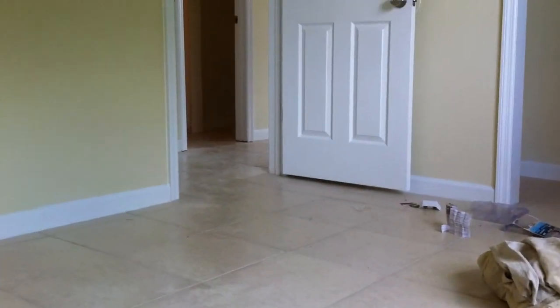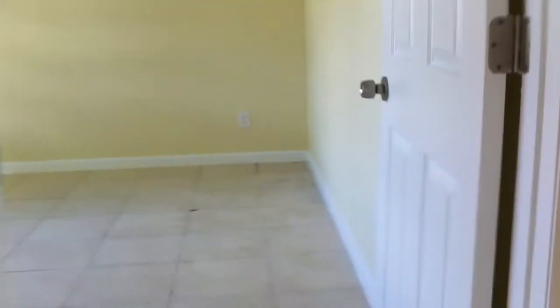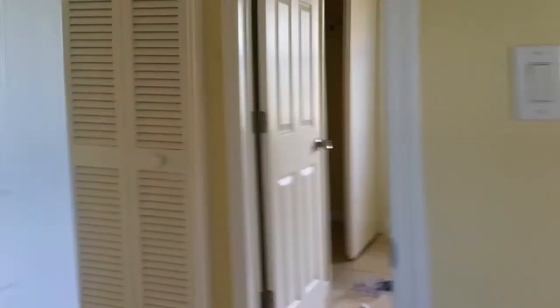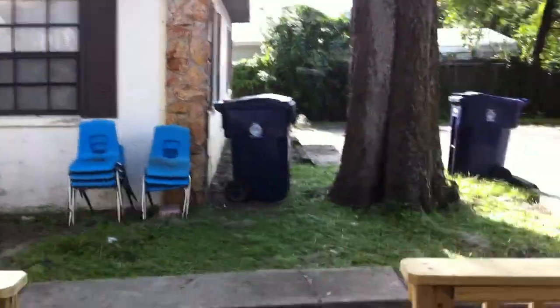This unit has got all new windows pretty much. The walls are nice and clean. Floor tiles running continuously all throughout the whole apartment. This is the second bedroom. Let's take a look at the other units.